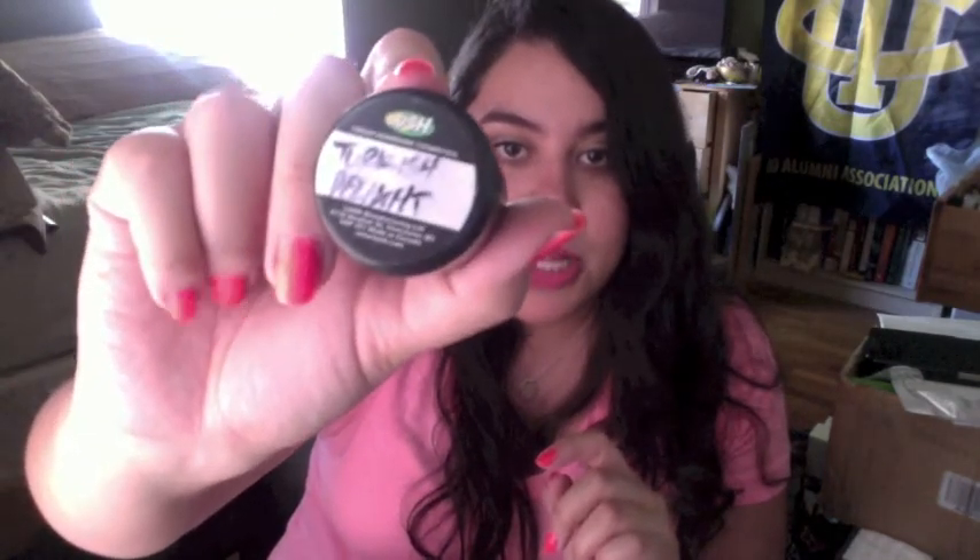Here's another Lush thing — it's a sample of their Turkish Delight body wash. This was okay. I don't like that it didn't really lather, so I don't know if I'll be purchasing that, but it smells really nice and I did like the way it went with the Rose Argan body conditioner.